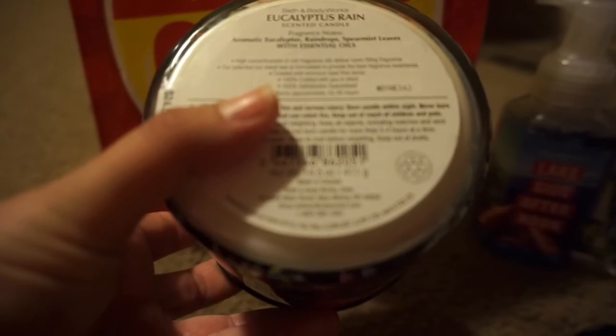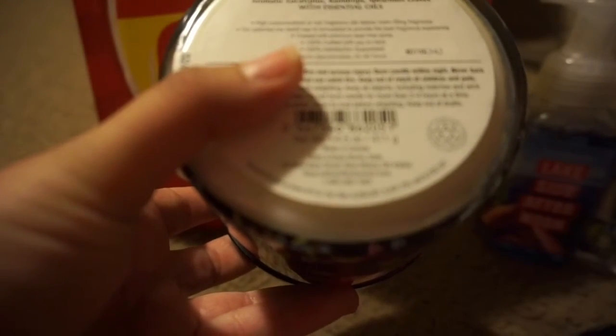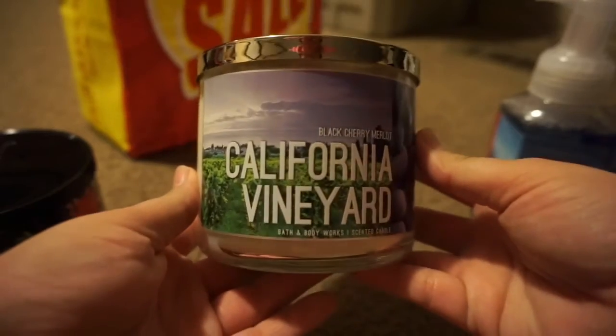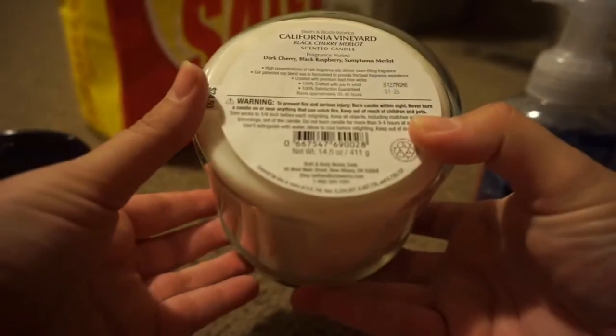The fragrance notes for the Eucalyptus Rain candle are eucalyptus, raindrops, and spearmint leaves with essential oils — smells super good. And lastly I got the California Vineyard Black Cherry Merlot. This one smells so good, guys. The fragrance notes say dark cherry, black raspberry, and sumptuous merlot.